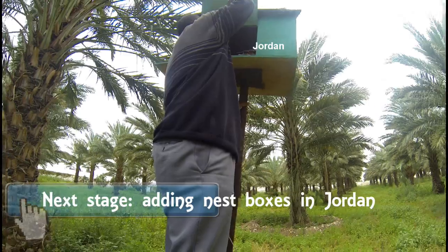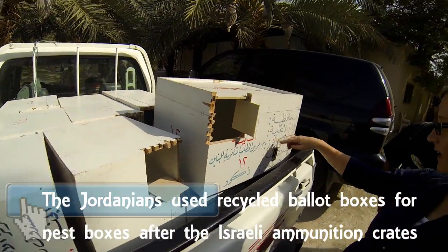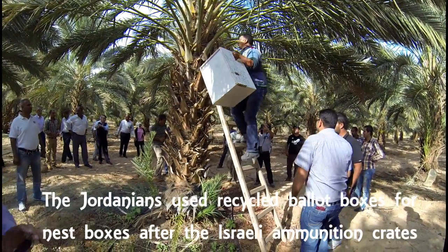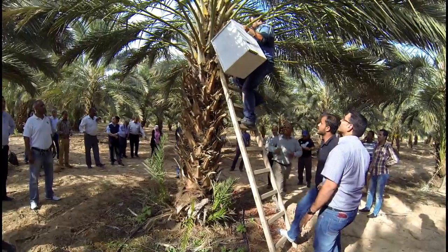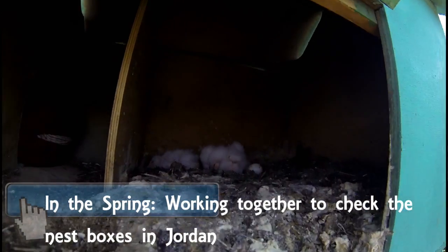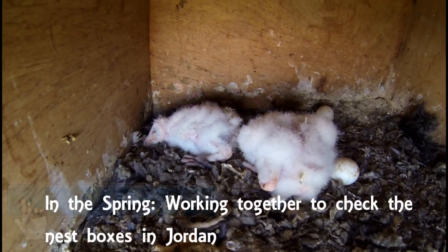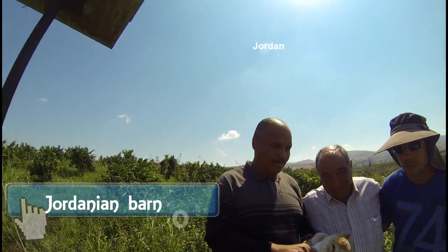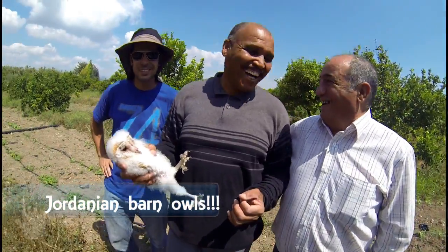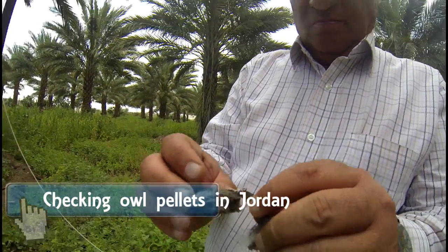After the Israeli ammunition crates, the Jordanians actually used old recycled ballot boxes from the recent election and turned them into barn owl boxes. And yes, the barn owls came and bred — giving an example of barn owls in Jordan. We would cross the border and work together, one next to each other, teaching each other how to properly check the nest boxes, measure the nestlings and adults and ring them. Just like in Israel, we would collect the owl pellets and analyze them.